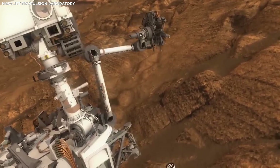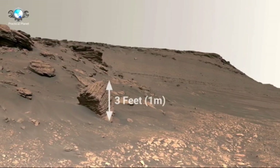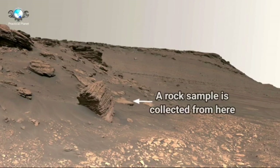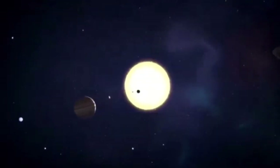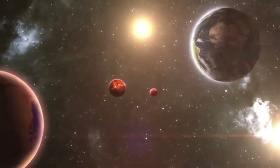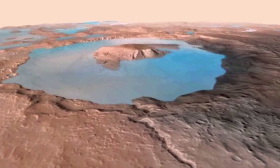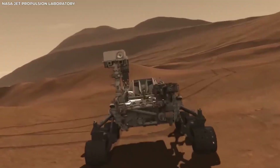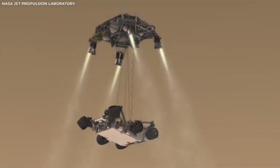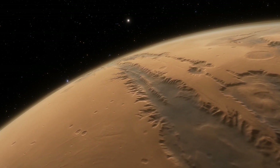The arrival of this rover on Mars kicked off an exciting new chapter in space exploration — not just because of its scientific goals, but also because it lets us see Mars in ways we've never seen before. The rover is equipped with some of the most advanced cameras ever sent to another planet. The footage they capture is simply amazing. Previous missions to Mars gave us valuable images and videos, but they were limited by the technology available at the time.